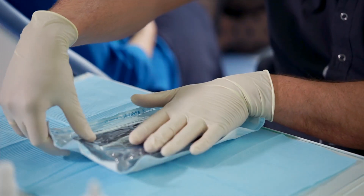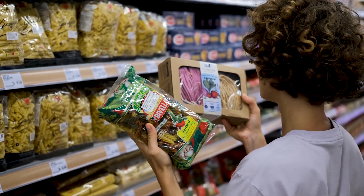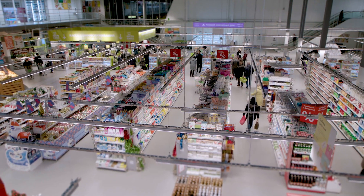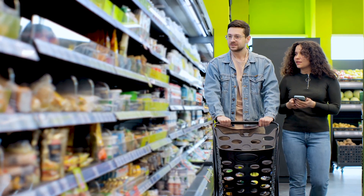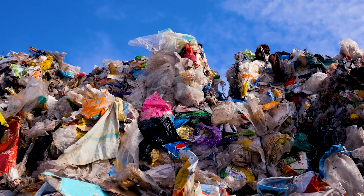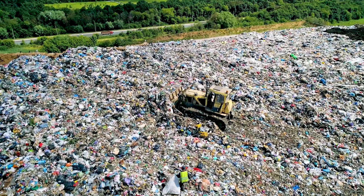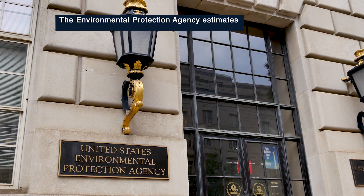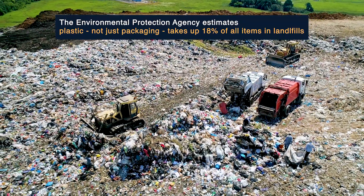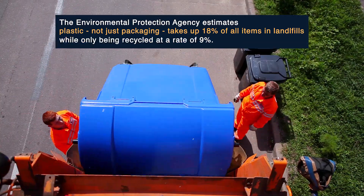Plastic packaging is kind of a modern miracle. It keeps medical supplies sterile, keeps our food fresh and accessible no matter where you are, and protects sensitive products from damage. It's hard to imagine life without packaging. But even though it's essential to our everyday lives, packaging poses some environmental challenges — mainly what it's made from and where it winds up after we use the product it packaged. The Environmental Protection Agency estimates that plastic has grown to make up 18% of all items in landfills, while only being recycled at a rate of 9%.